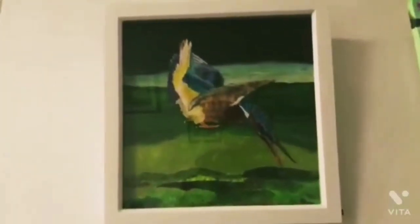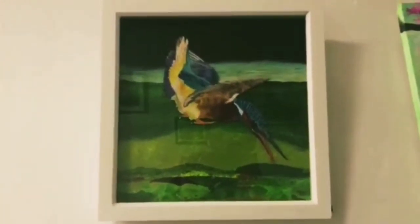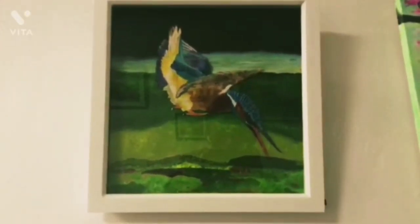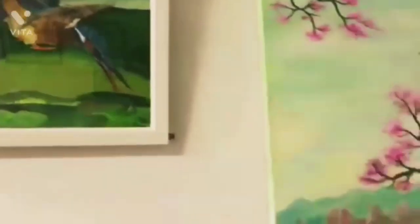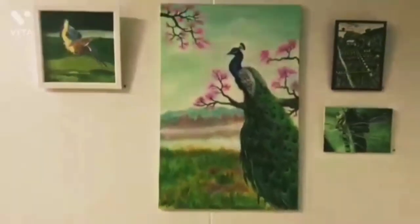Coming on to the next wall is a painting of a bird. It has very interesting, intriguing patterns. I reckon it's a kingfisher bird or a lark trying to catch a prey, and I really loved the pastel colors used in it.